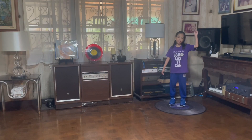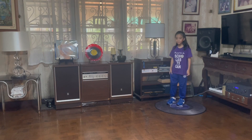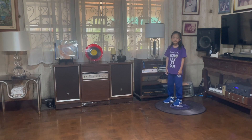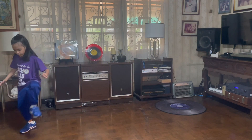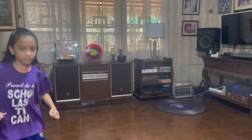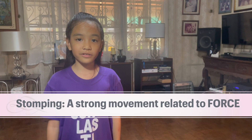Now this is a strong movement related to force. Tiptoeing — a strong movement related to force.